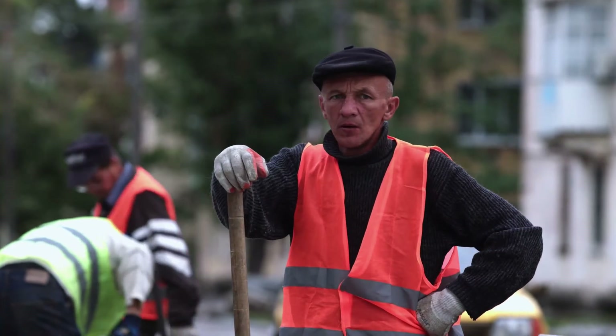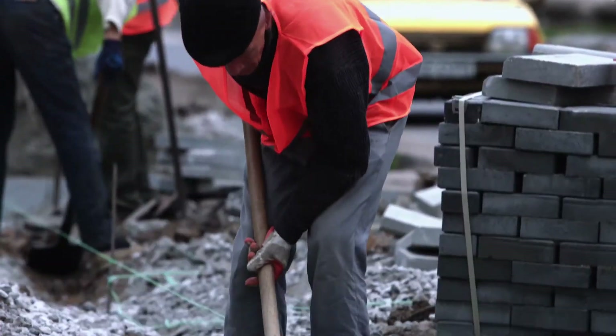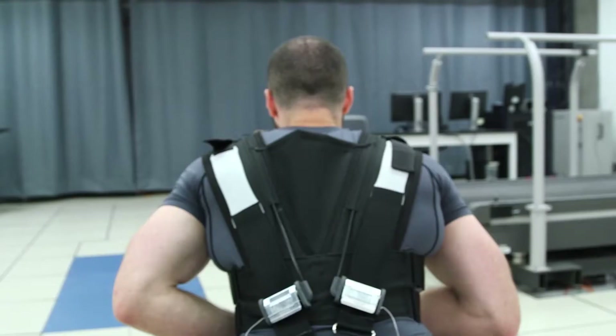Many of us have experienced back pain and it affects every facet of your life. It doesn't just affect you at work, it affects you after work. We were really focused on figuring out how do we deliver something to these individuals that would make their lives easier.